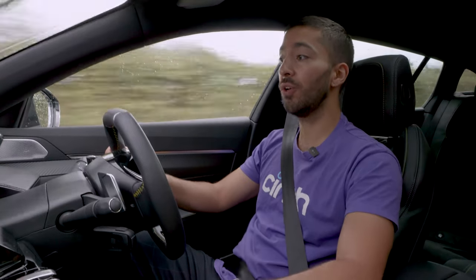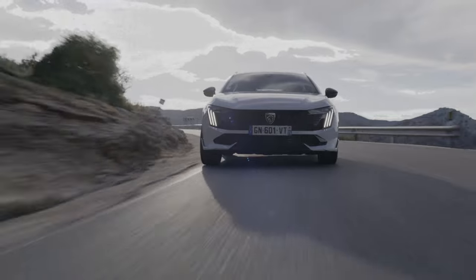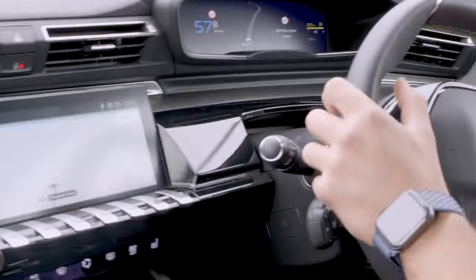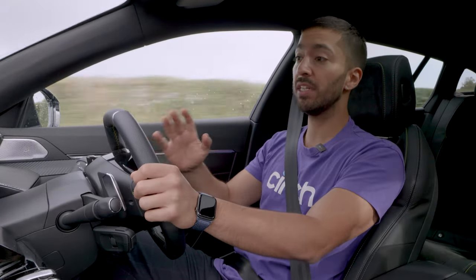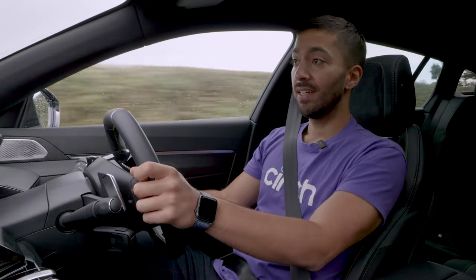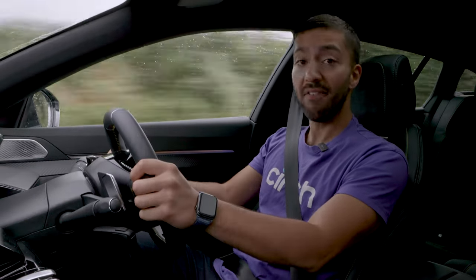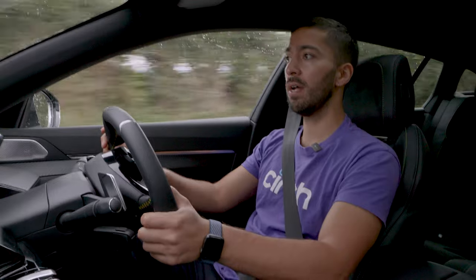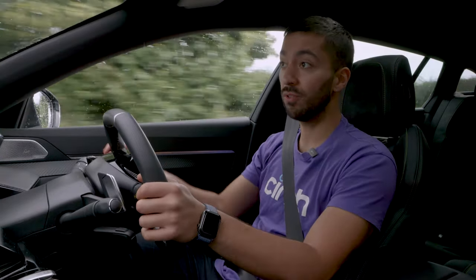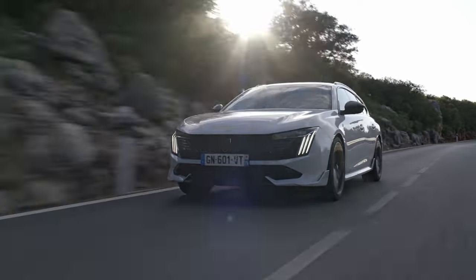There are other drive modes too. In comfort mode the accelerator responds more relaxedly, and thanks to standard adaptive dampers the suspension softens off, making it genuinely comfortable on bumpy British tarmac. In electric mode, Peugeot claims 41 miles of fully electric range — at 71% battery the dash shows 21 miles. It's nippy enough to keep up with traffic and handle town driving with no issues, which makes sense as this drivetrain is shared in lower-powered form with the Vauxhall Astra from the same Stellantis parent group.